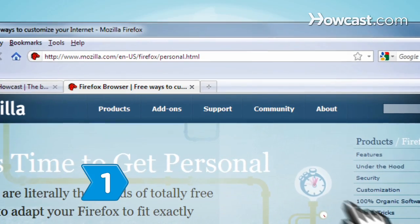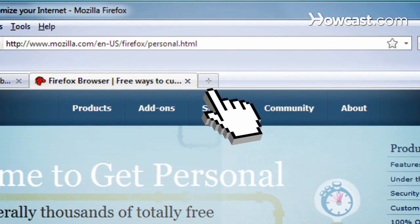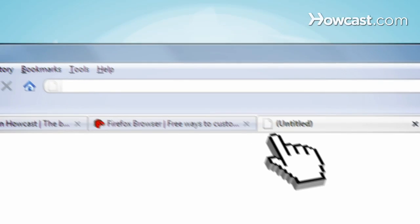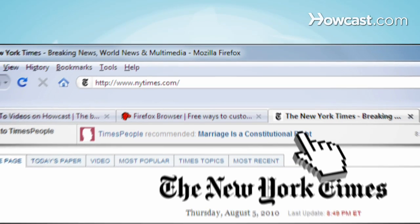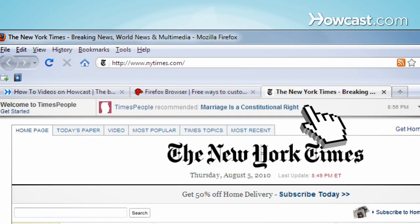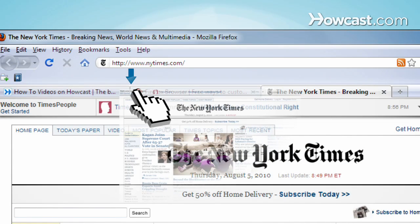Step 1. Browse multiple websites from a single Firefox window with tabs. Click the plus sign to open a new tab, then type a URL or search item right into the location bar, as if it were a new window. Click and drag tabs to reorder them in a window or to move them to their own windows.